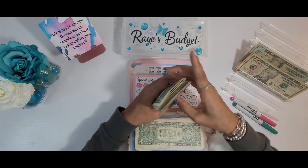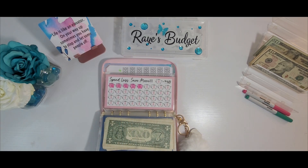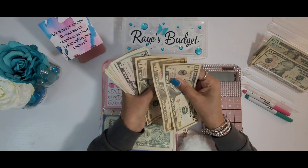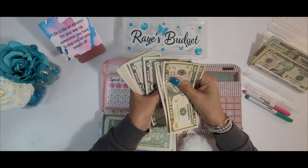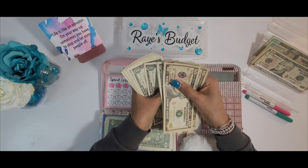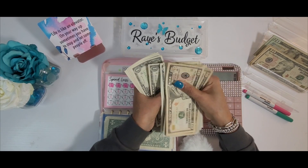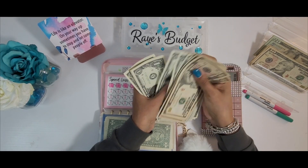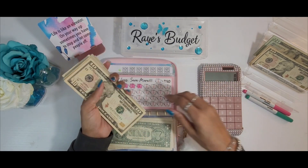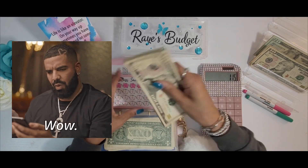Let me get out my calculator and count everything together — 10, 20, 30, 35, 40, 45, 50, 55, 60, 65, 70, 75, 80, 85, 90, 91, 92, 93, 94, 95, 96, 97, 98, 99, 100, and counting up through the ones — $115. For the month, I saved $115 out of my everyday spending envelopes. That is awesome!